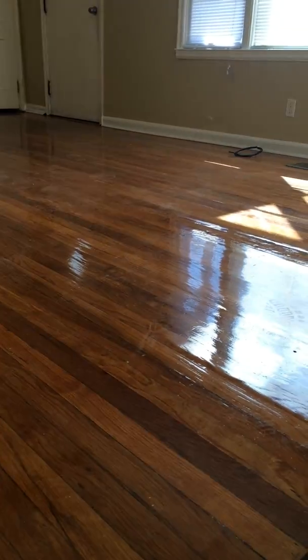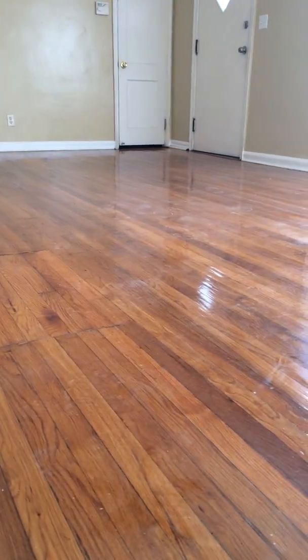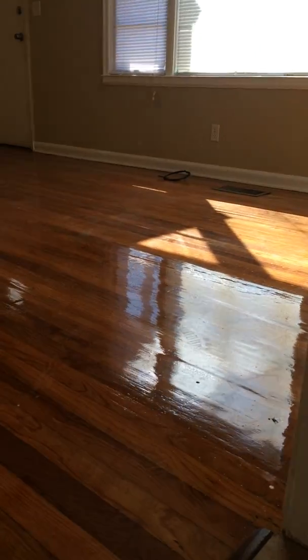Walking through the unit, we had the floors redone — as you can see, they're nice and glossy and shiny. I like the floor to look wet; that's the look I always go for. So that's the new floor, it's just buffed and stained.